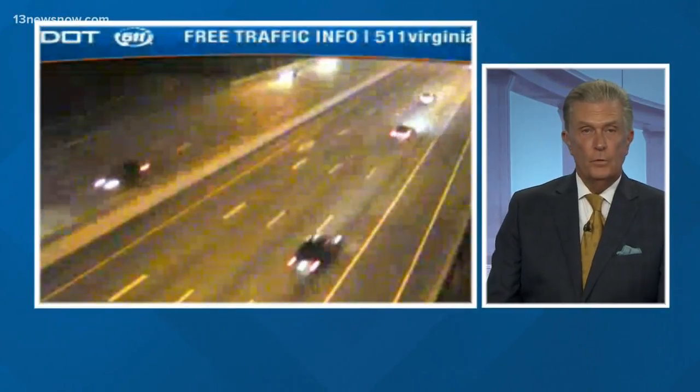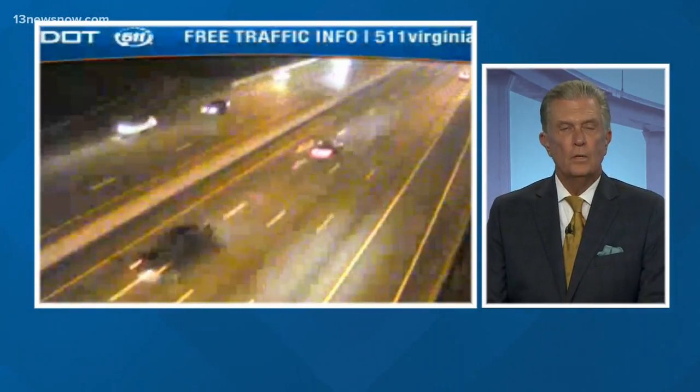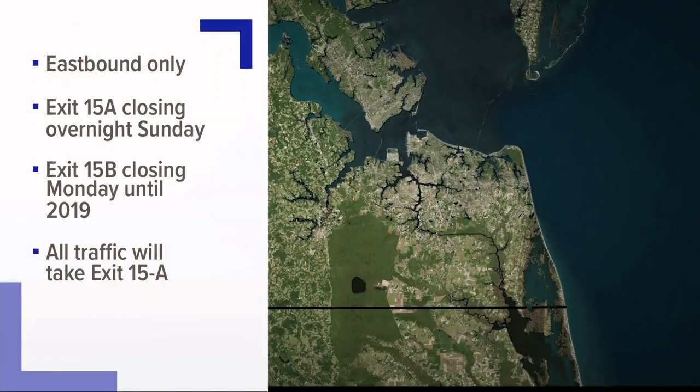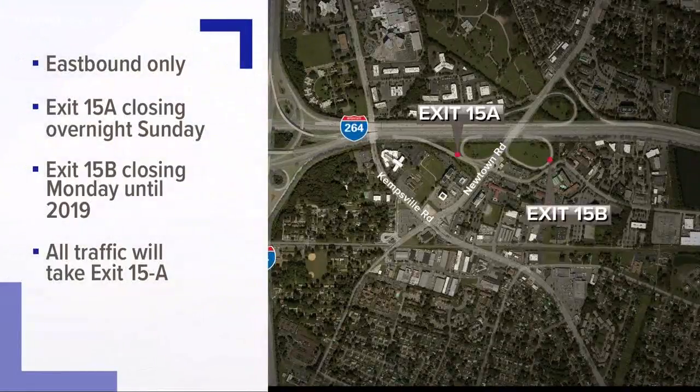Taking a live look over 264 at Newtown Road — the traffic pattern here is about to change as crews work to improve the 264-64 interchange. This affects eastbound traffic. Exit 15A, which puts you on Newtown toward Kempsville Road, will close Sunday night. It should reopen Monday morning, but at that point, the other exit at Newtown will close until next year. All traffic will take 15A and can either turn left or right onto Newtown Road, as crews will be demolishing and replacing the existing exit ramp.